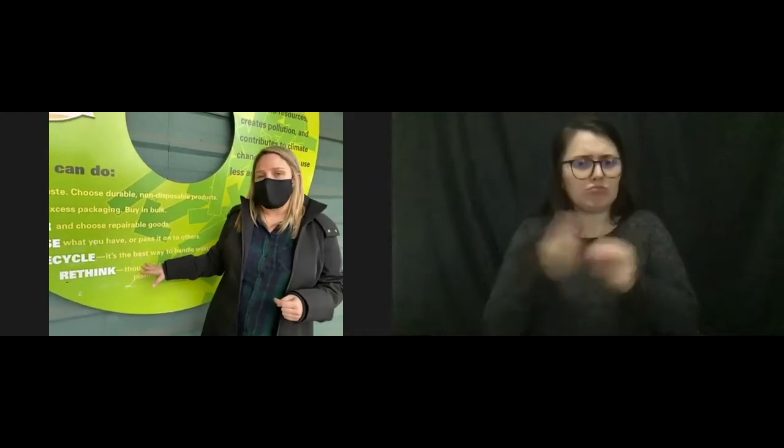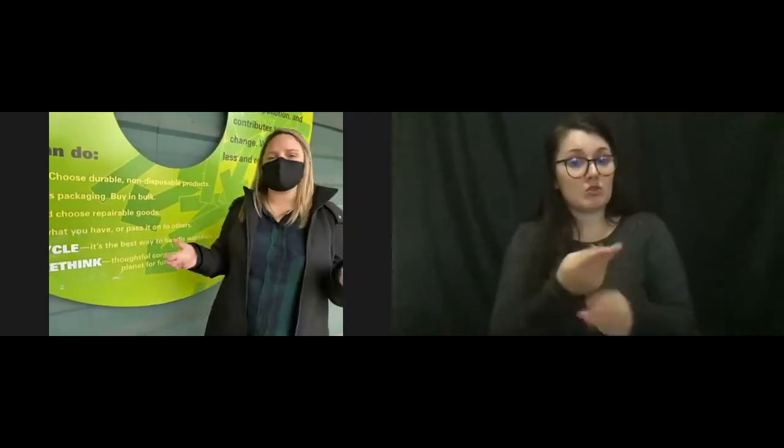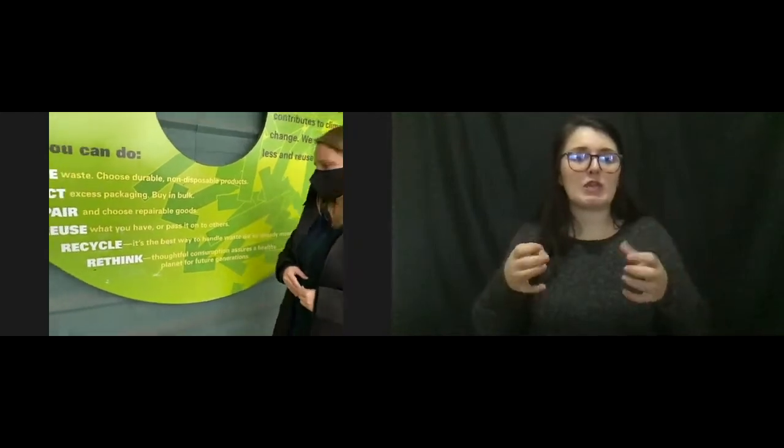Even recycling actually requires a lot of resources - the water for processing, the fossil fuels to run the machines that do the recycling - so that has its own environmental impact. When we reuse items, we don't have to do any of that processing. We don't have to use the water or the fossil fuels. We just use it as it exists in that current state. Sometimes you might manipulate it a little bit, turn it into something and make it your own, but it generally doesn't require as much energy and resources to reuse.